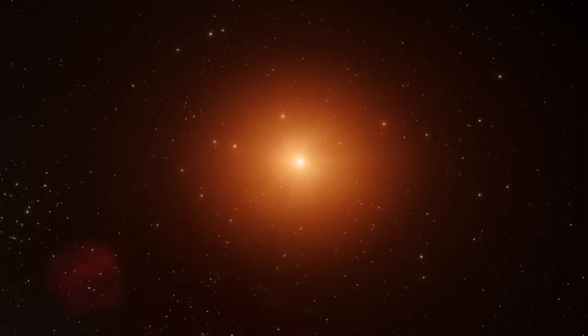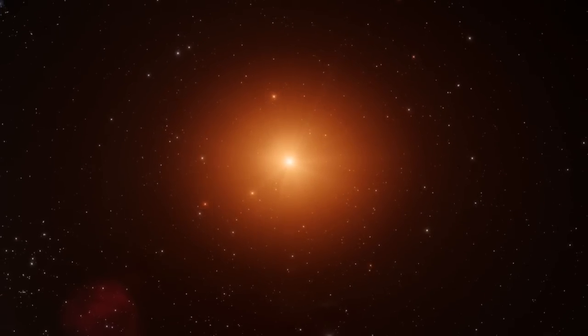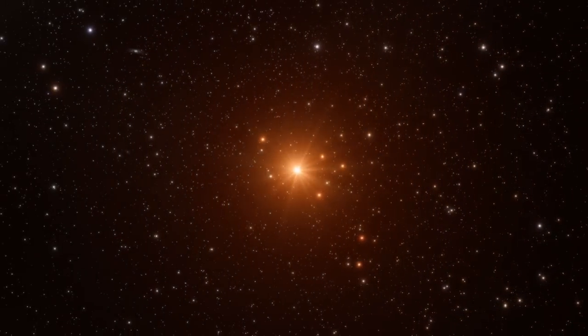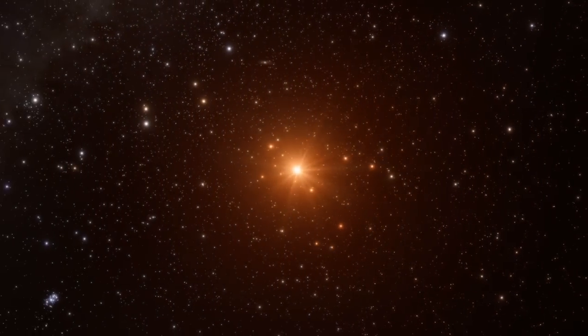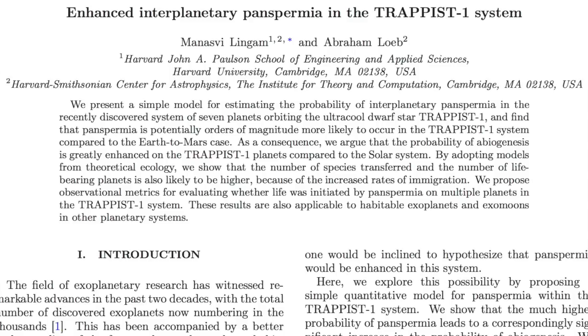It was just a week ago that the TRAPPIST-1 announcement was made — seven new rocky exoplanets that closely mirror the Jovian system. And since that is the case, anyone who believes panspermia is a legitimate means of interplanetary life immigration — well, the TRAPPIST system is a hundred to a thousand times more likely to experience that life spread than our own solar system. Big numbers.